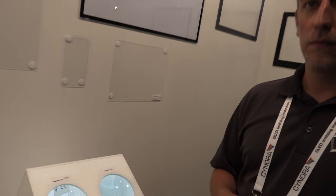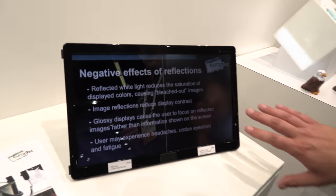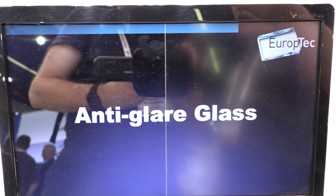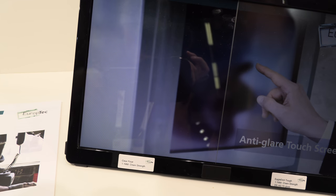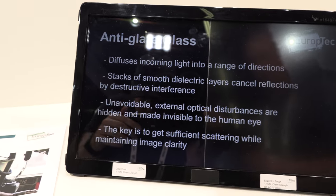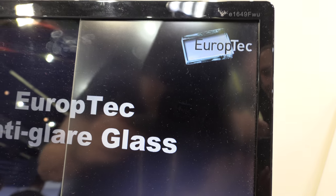There is some visibility lost when you do this matte layer — it depends, there's always a trade-off. You can notice there's a little bit of visibility lost with direct light, but it does diffuse the light so you don't see the actual reflection. You get it diffused so you can focus more on the display itself. Right now you can see the light reflected over here like a mirror, and over here it's not.